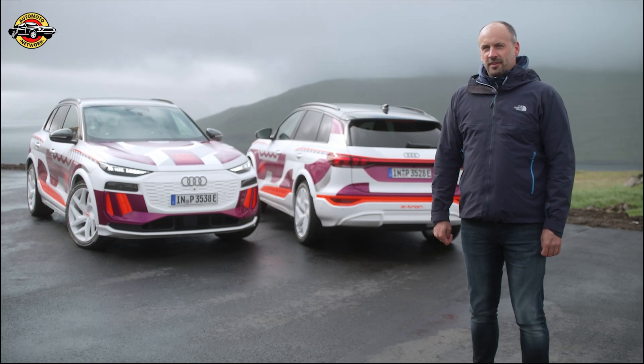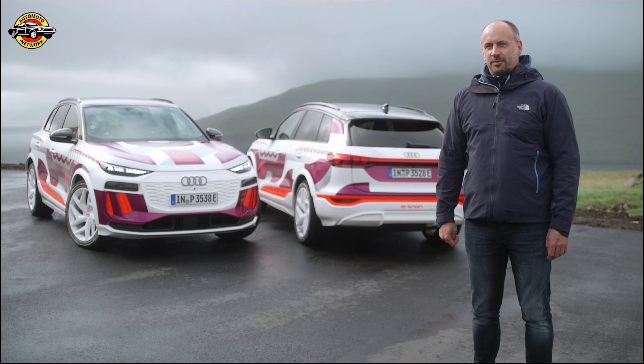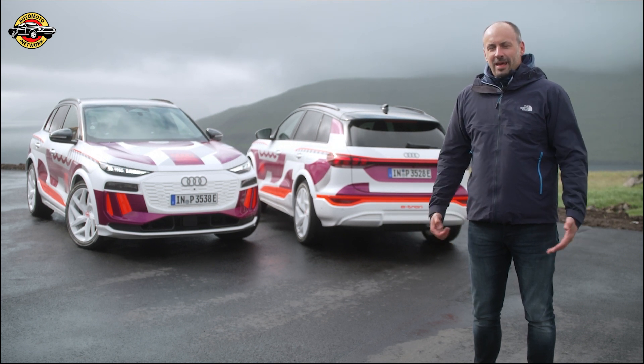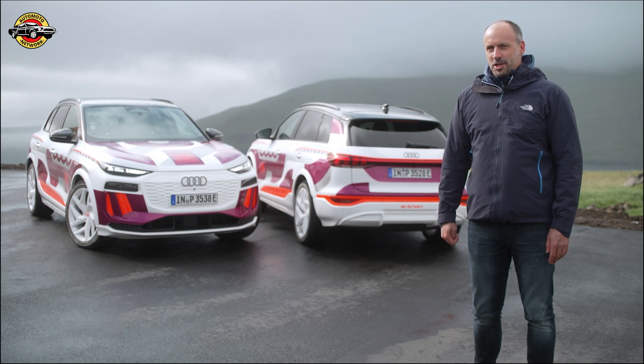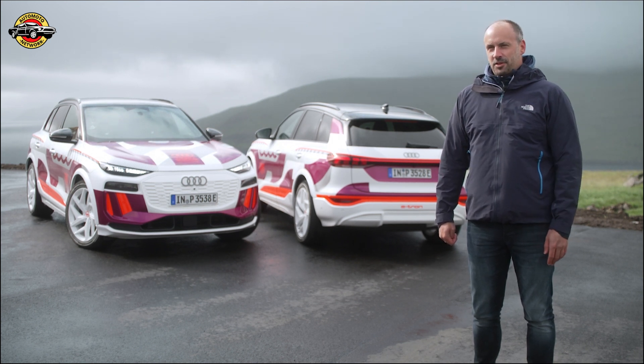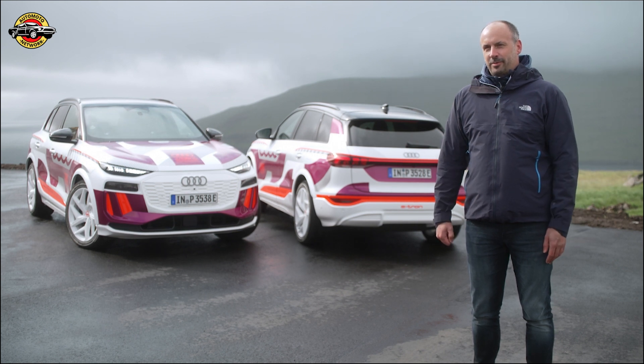The new Q6 e-tron features several highlights and innovations when it comes to lighting. Looking at the digital OLED, we are now able to show you the next generation, enabling the features of changing taillight signatures simply by using the same hardware.